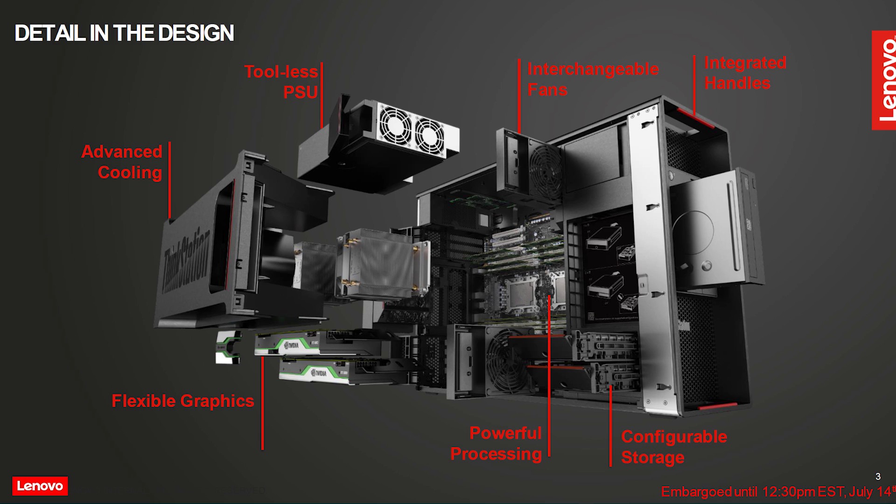Lenovo ThinkStations are premium products with impressive attention paid to their construction and design. The machine is air-cooled, and Lenovo and AMD collaborated together to create a custom-designed heat sink. Being a workstation-class machine, it also has enterprise-grade testing, certifications, security, and support from both Lenovo and AMD.